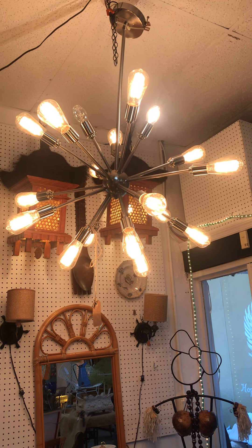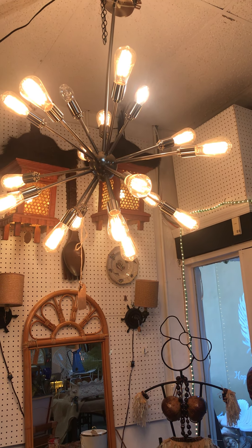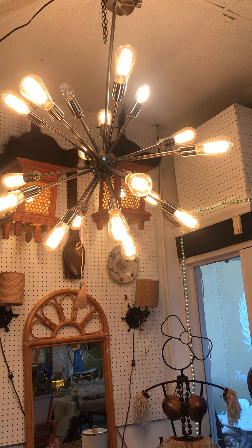I also got a beautiful Sputnik hanging chandelier. Look how pretty that is. I like the lights — the Edison bulbs in that. Lovely. And if you put it on a dimmer, you can make it a little less intense or a little brighter, whichever you prefer. I just really like that too.